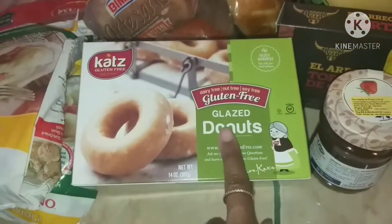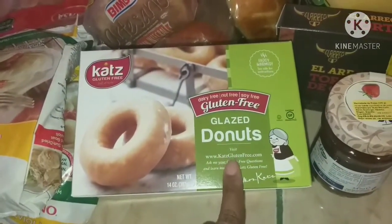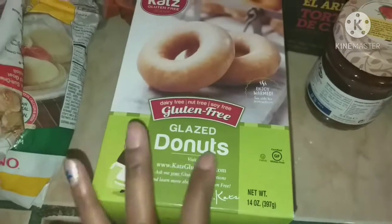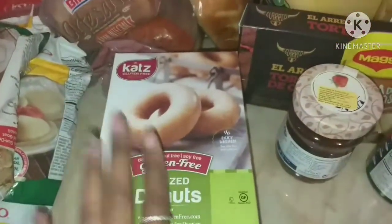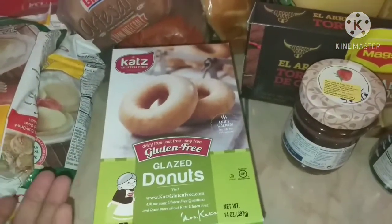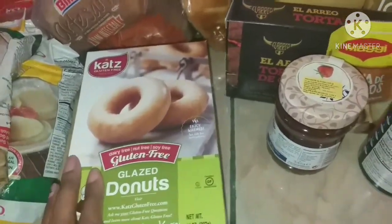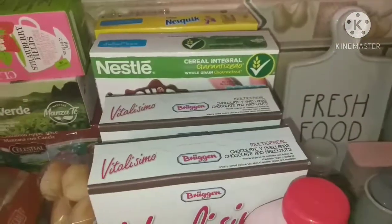I've been wanting to try these glazed donuts — they're a bit pricey, about $10 for six donuts — but I figured I'd splurge for a nice family treat. They're pretty simple: you warm them up in the microwave or oven. It's probably cheaper than getting donuts from the mall anyway.